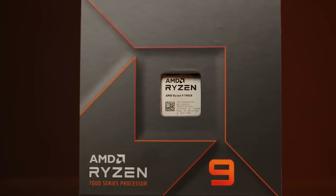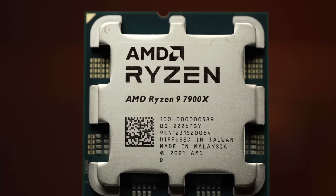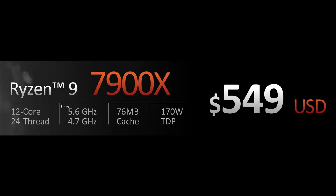From there we jump up to the chips with two CCDs and more cores and threads. The Ryzen 9 7900X is going to be $549 MSRP. That has 12 cores, 24 threads, up to 5.6 gigahertz boost clock, 76 megabytes of shared cache and a 170 watt TDP.